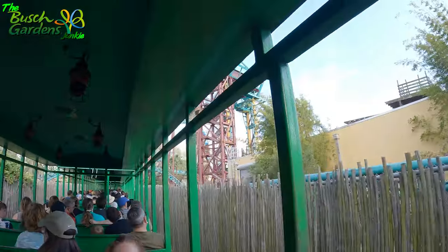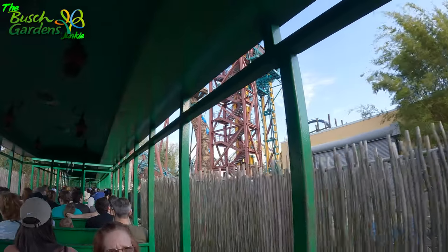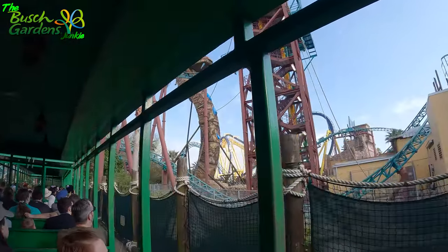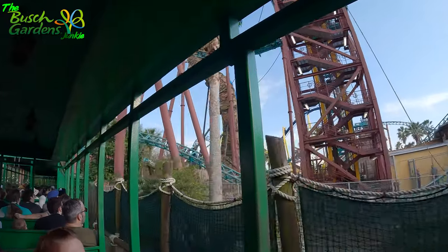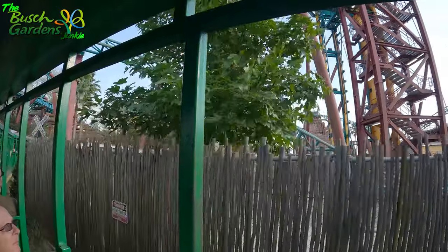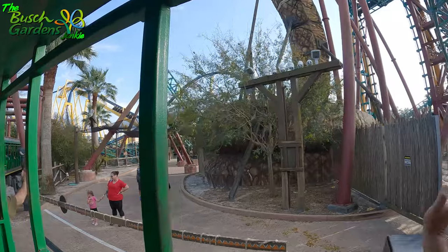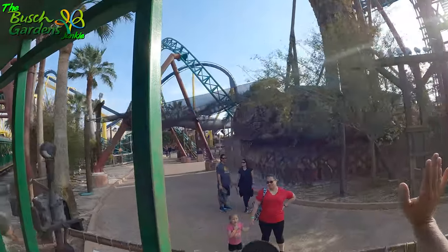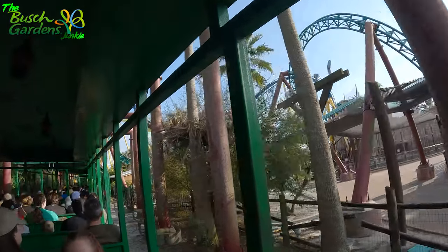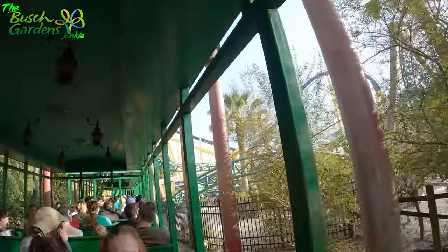Over here to our right is Cobra's Curse. You're going to see a dark red and dark green coaster — that's Cobra's Curse. It's a vertical up coaster that will take you up, spin you forward, backward, and all around. This coaster cannot go upside down, so it is a very friendly coaster. 48 inches to ride, or 42 inches with an adult.